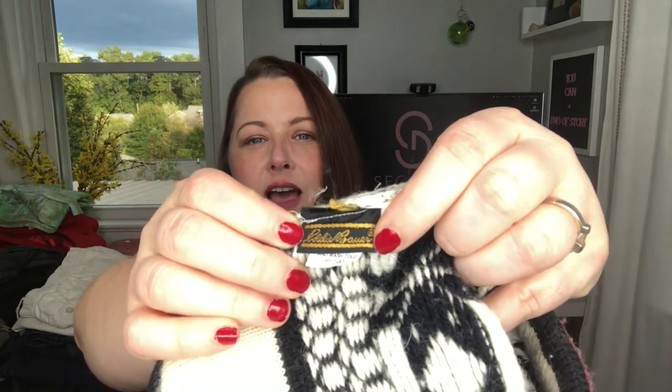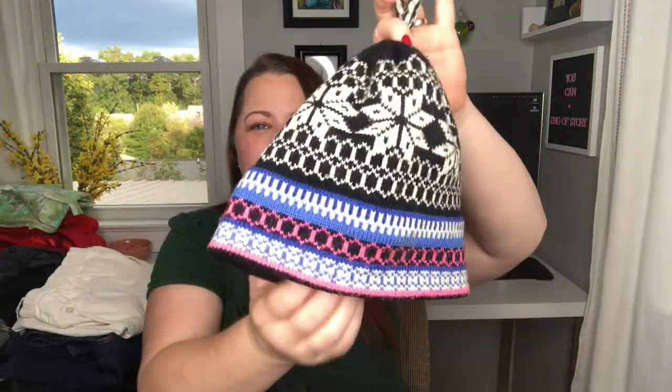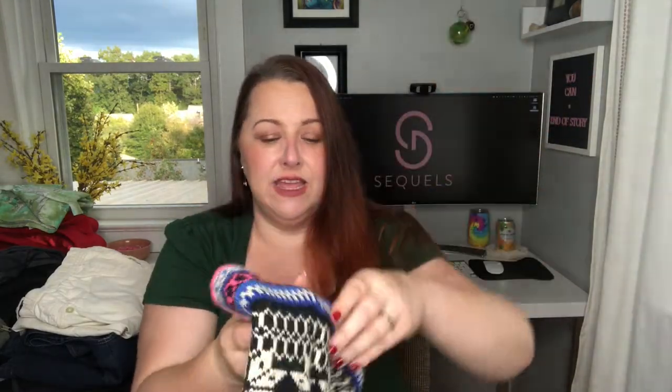And it is Eddie Bauer. I cannot for the life of me figure out if this is vintage or not, and I can't find a similar one anywhere on the internet. But it is just a fair isle winter beanie hat. This is exactly as it came in the bins — I do need to soak it, and it is 100% wool.